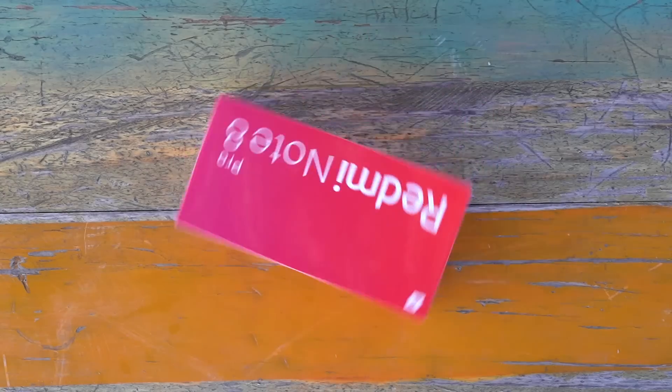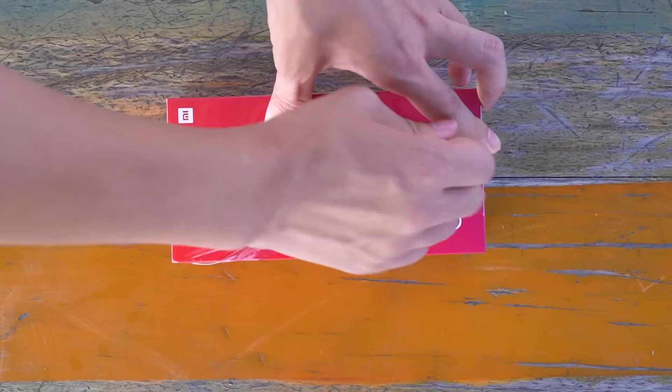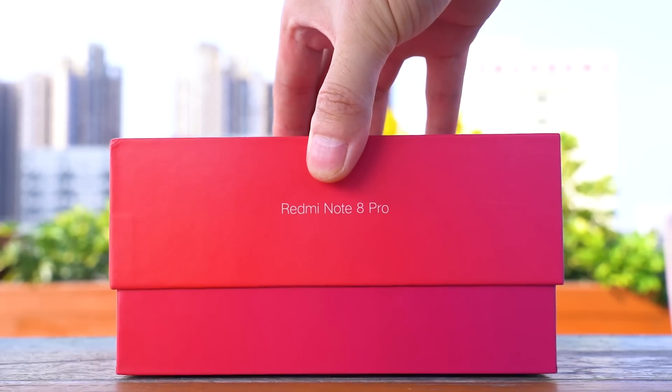Hello everyone, today we're going to do the waterproof test of Redmi Note 8 Pro. The waterproof test of the Redmi Note 8 is not ideal, so let's take a look at how the Redmi Note 8 Pro performs.